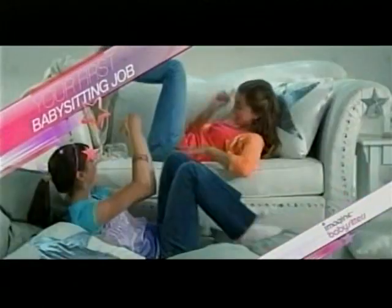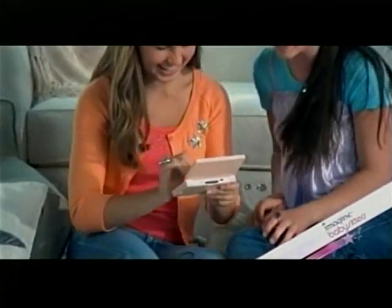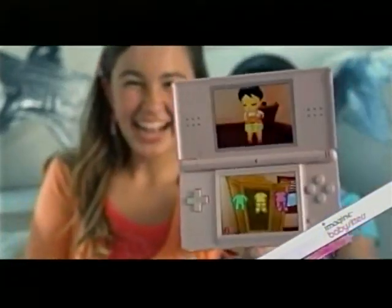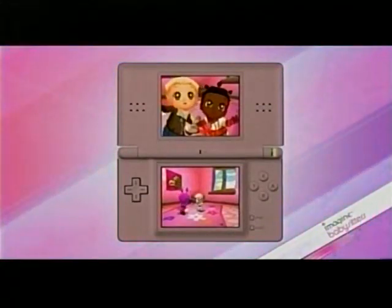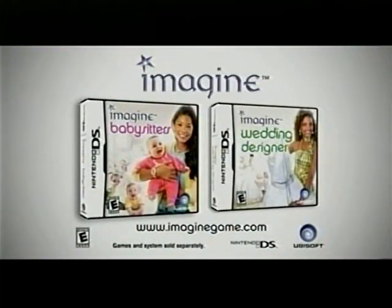How can you imagine your first babysitting job? With Imagine Babysitters, you can care for babies, dress them in cute outfits, and even organize playdates. Imagine Babysitters for the Nintendo DS. Rated Everyone. Games and systems sold separately. Simply imagine it.